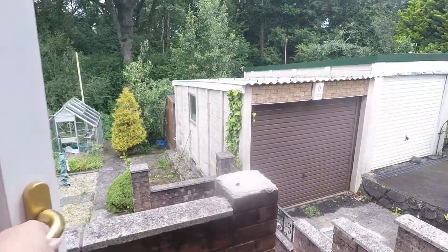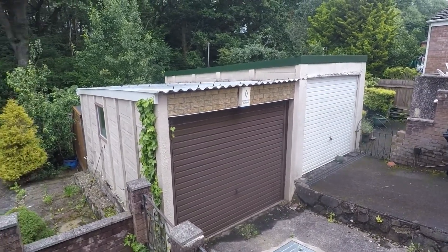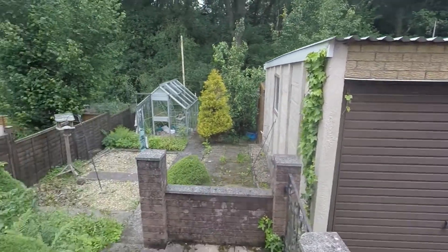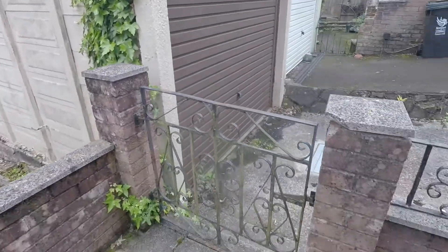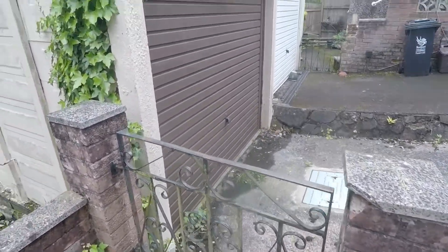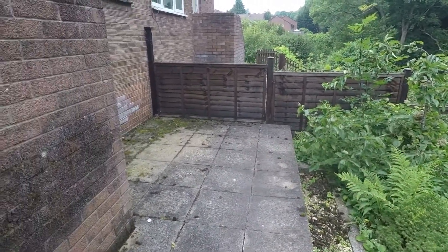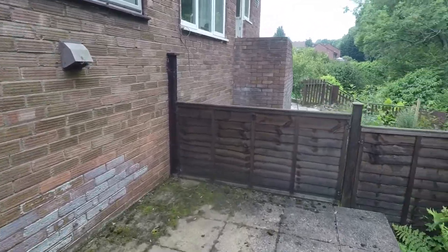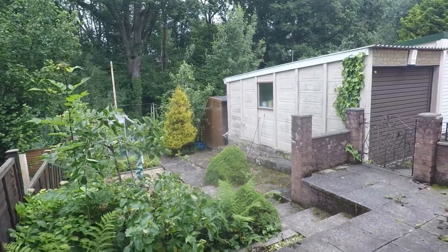I'll take you outside into the rear garden. As you step out you can see just to the side you have your garage space, steps that lead down into the garden, and your gated access from the driveway. You have a slightly raised patio area just at the top here for your garden furniture and seating, and this overlooks all of that green scenery just at the back.